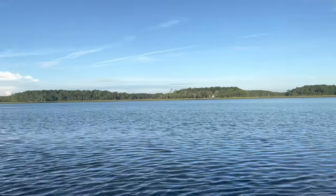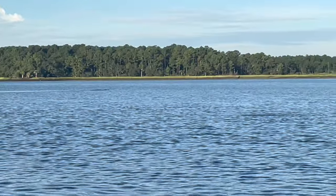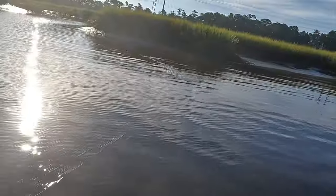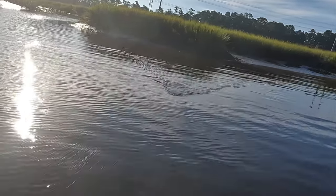My buddy's fishing right here and we've got a pretty decent alligator out here in the salt marsh — nothing to worry about though. Oh, big swirl!